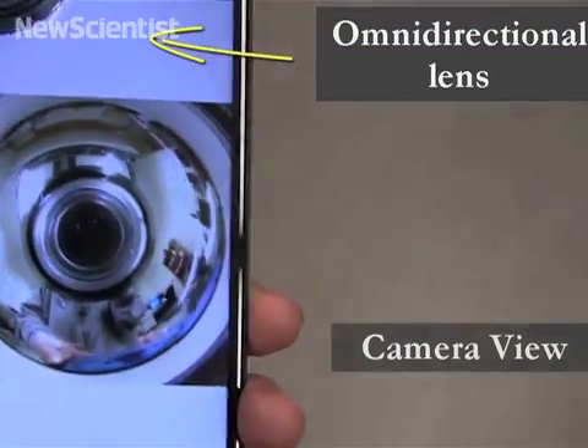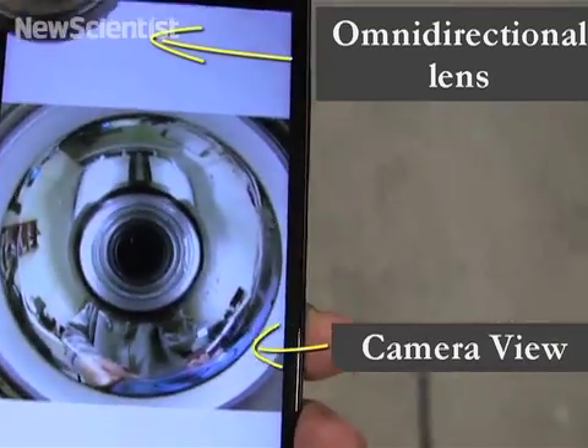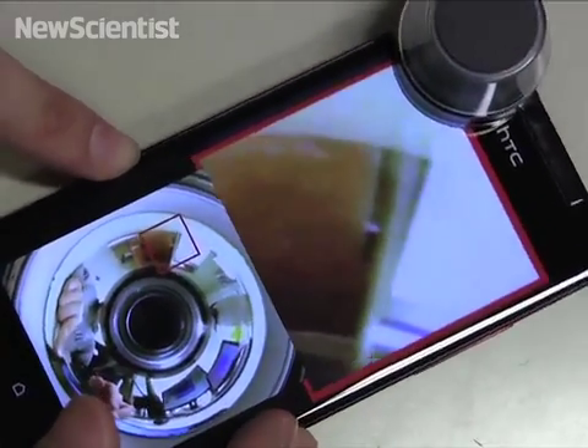Sticking this lens on your phone gives your camera an all-around view. Now an app can also use the gadget to let you interact with your surroundings.